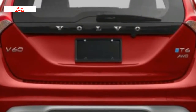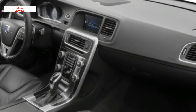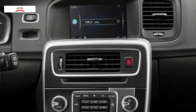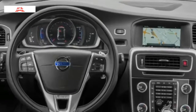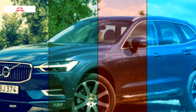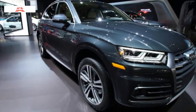The V60 T6 R-Design Platinum at $48,950 gets the higher-output turbocharged supercharged motor and all-wheel drive, 19-inch wheels, an R-Design grille, and paddle shifters. The V60 Polestar at $61,600 is the performance all-wheel-drive wagon, with a 362-horsepower version of the turbo supercharged motor, 20-inch wheels, and Brembo brakes.